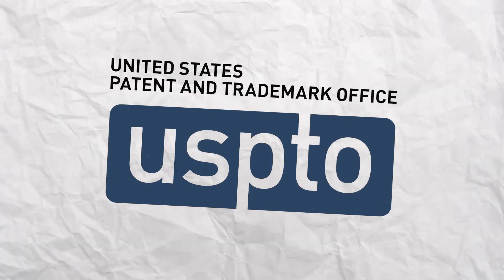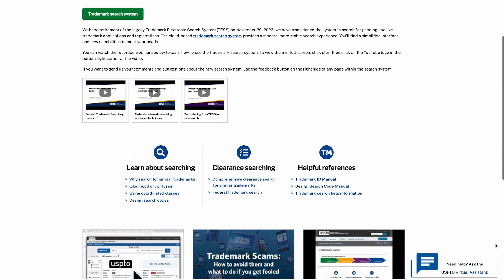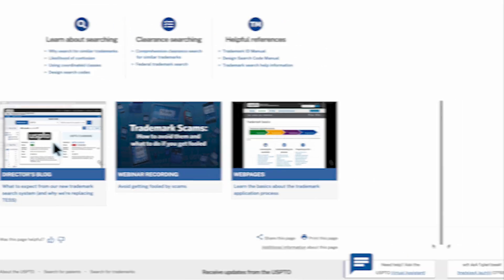Did you notice that the USPTO trademark checking website has completely changed recently? I'm making this video to teach you how to check for trademarks on this new site and how to keep your store protected. If you start a print-on-demand business, this is one of the most important things that you need to learn and understand to keep your store protected.